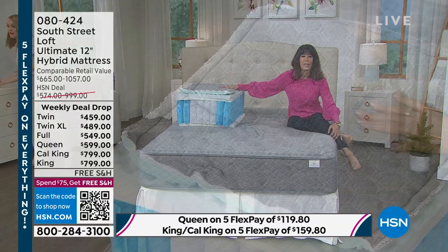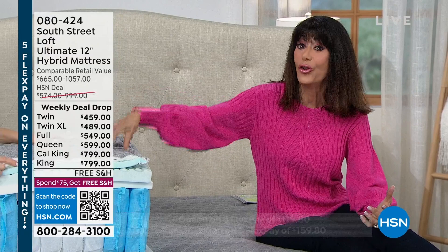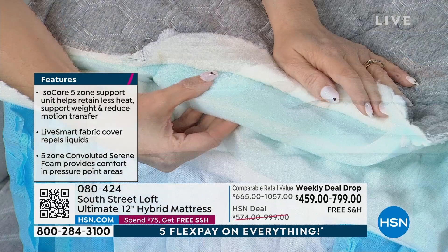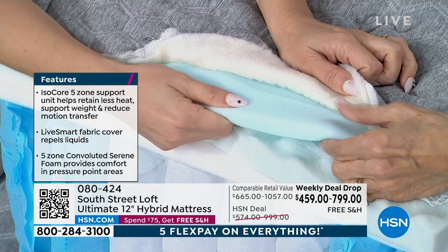Not like mattress covers you may have seen that are very stiff, crunchy, and plasticky — this is very, very soft. You're getting all that protection, and that's new to this mattress. Even if you already have one of our South Street Loft mattresses, you don't have that feature. The next layer is our gel quilt — the first impression you experience when you lay upon this mattress. It cradles your body and contours to your unique shape and size. It's fabulous.